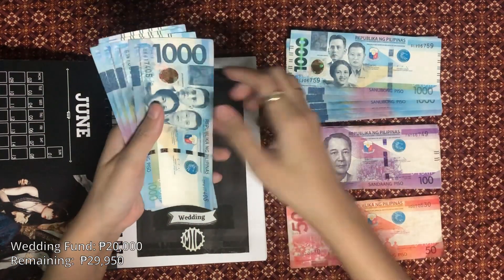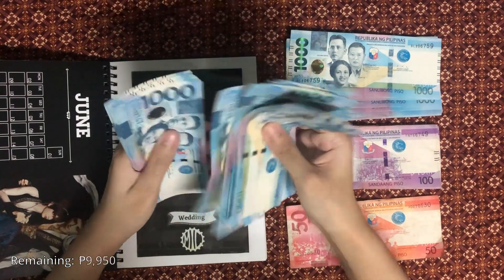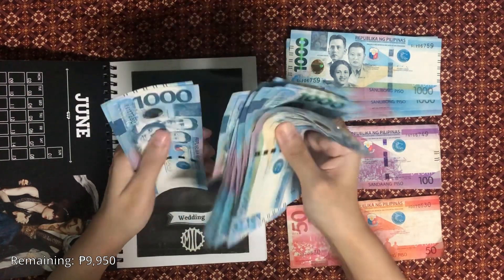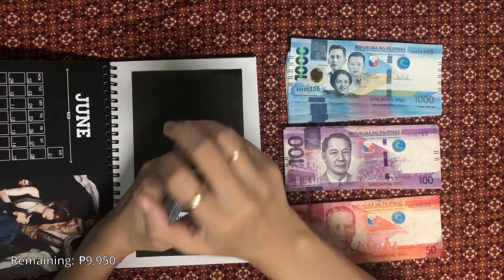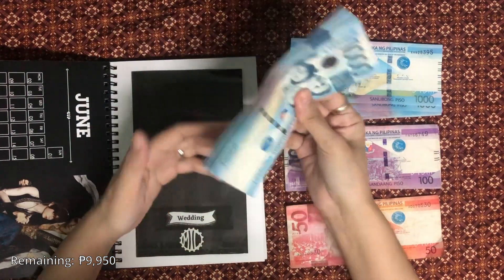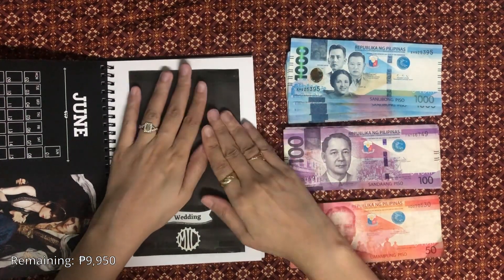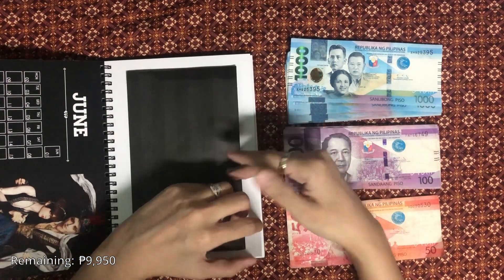Wedding fund will get 20,000 pesos. So far I have a total of 60,000 pesos in this sinking fund. So if we do find our reception venue this month, then we're at least ready with the reservation fee.